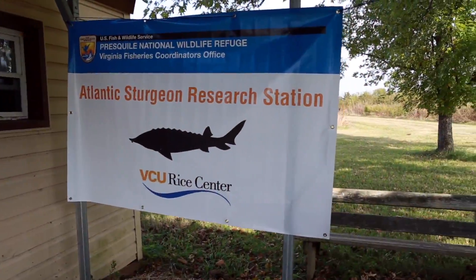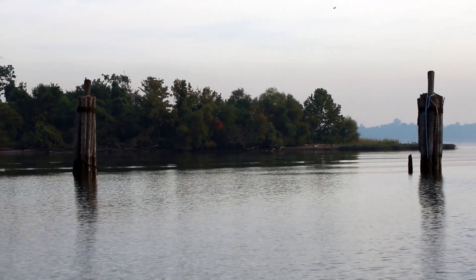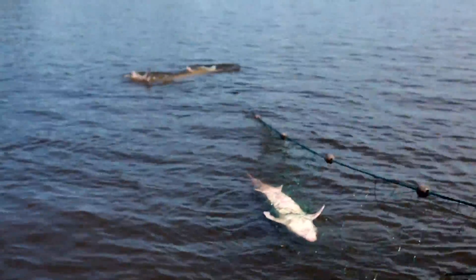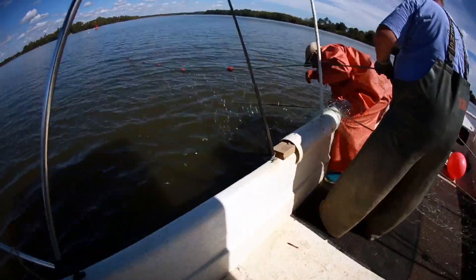If we ever had a national fish, it should be Atlantic sturgeon. If it were not for Atlantic sturgeon, we probably would not be having this conversation in English — we'd be having it in French or Spanish. Because all those original colonists at Jamestown, it's a good chance they would have all died of starvation. The sturgeon sustained them through at least a portion of that period, after the starving days in that winter.